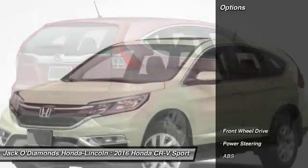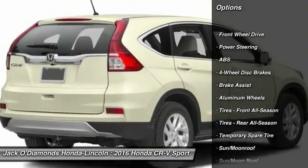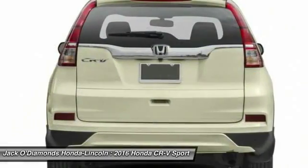Here are some of this vehicle's great options: anti-lock braking system, stability control, traction control, steering wheel audio controls, keyless entry, and backup camera.